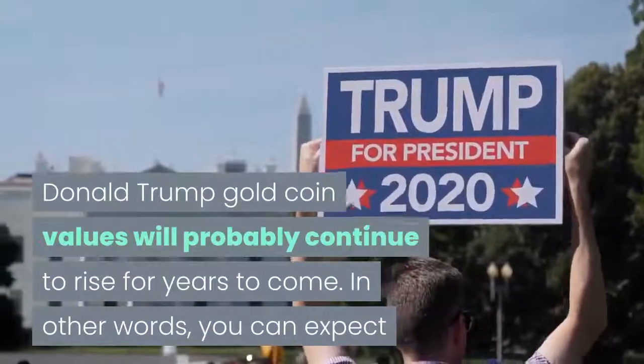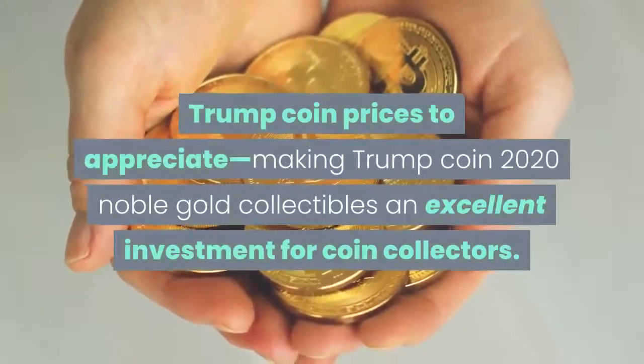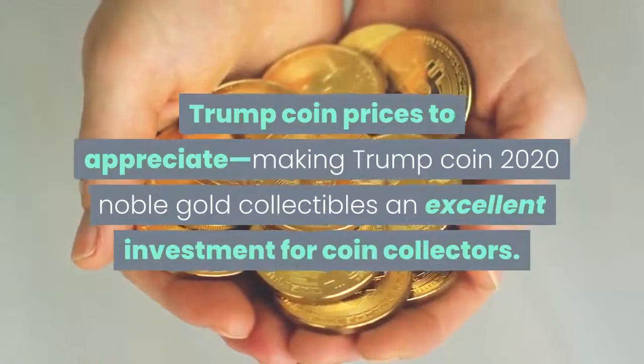In other words, you can expect Trump Coin prices to appreciate, making Trump Coin 2020 Noble Gold collectibles an excellent investment for coin collectors.